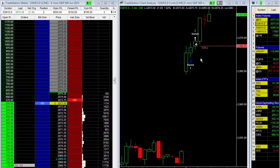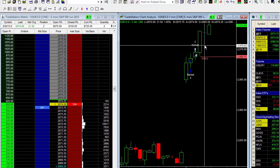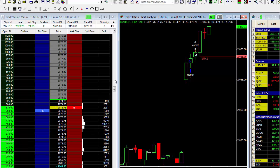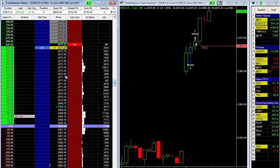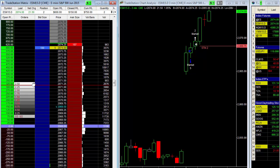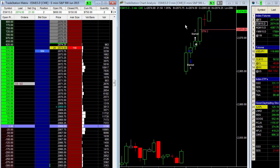The market is continuing to move higher. Look at this big, huge — what I like to call an expanded range vertical bar. My stop was there and I'm going to move it up to below this low here: 2071 and a quarter. Let's take the matrix and move that up to 2071.25 — right below this low here. We are currently, if we were to close this position out right now, up $750.